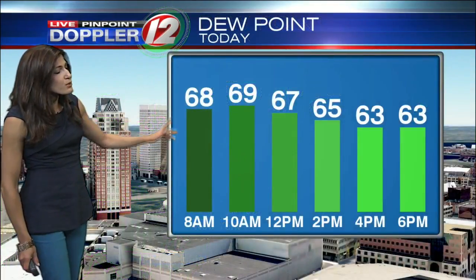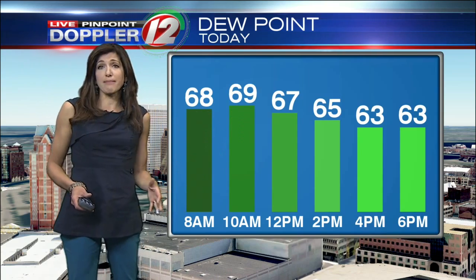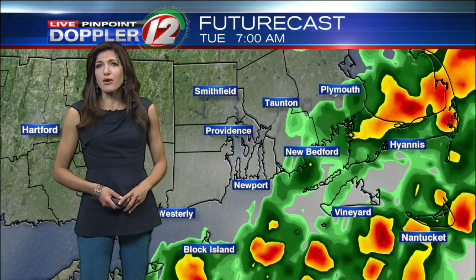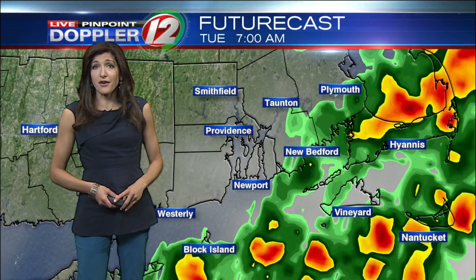Still some high dew points — anything above 60 we consider noticeable, and when you get close to 70 it's close to oppressive. That's what we had yesterday, but notice the drier air two hours west behind the cold front. Those dew points will actually drop through the day today. It's not going to be a significant drop by end of day, but we'll at least fall into the lower 60s, which will make for a more comfortable day and make us less prone to low clouds and fog lingering.